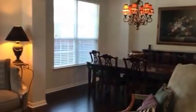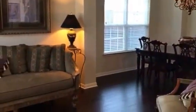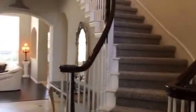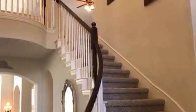Welcome inside. This house has so many wonderful recent updates — fresh paint, beautiful rich new hardwoods. We have a sweeping staircase with all new carpet.